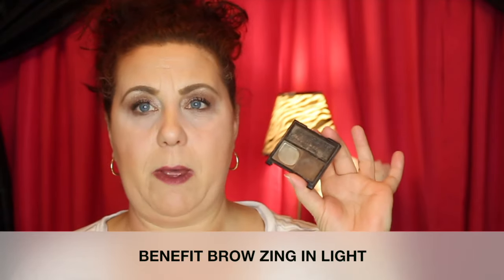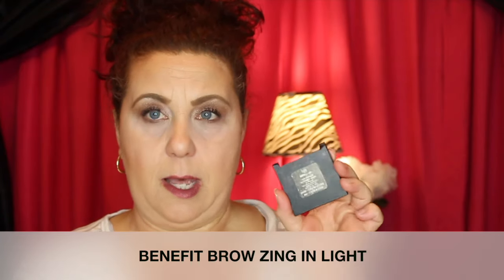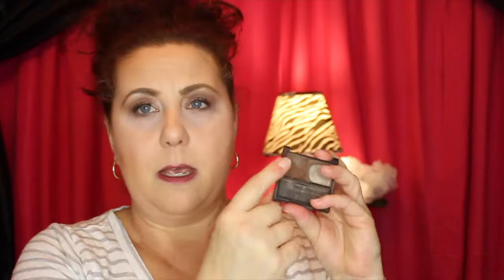The next product in my project pan is from Benefit — it's the Brow Zing in the color Light. This is the old packaging; they've since changed it. It has a powder product and a wax or pomade-type product. I don't use the wax — it's all dried out since I lost the lid ages ago. I've discovered I really like the powder to fill in and set the brows on top of the IT Cosmetics Build-A-Brow. The combination of the two makes a really good eyebrow, though together they are still a little dark for me.